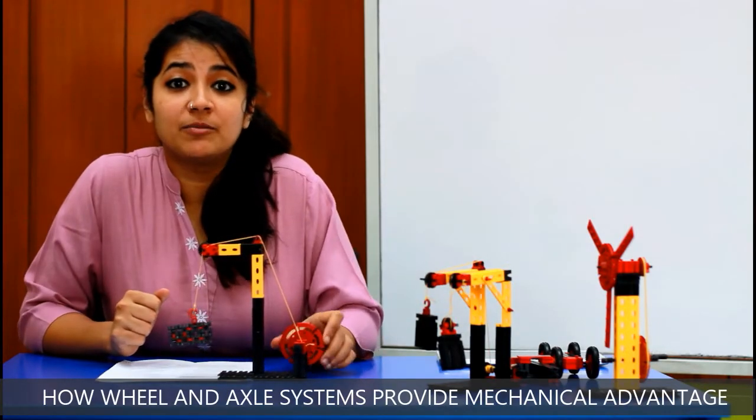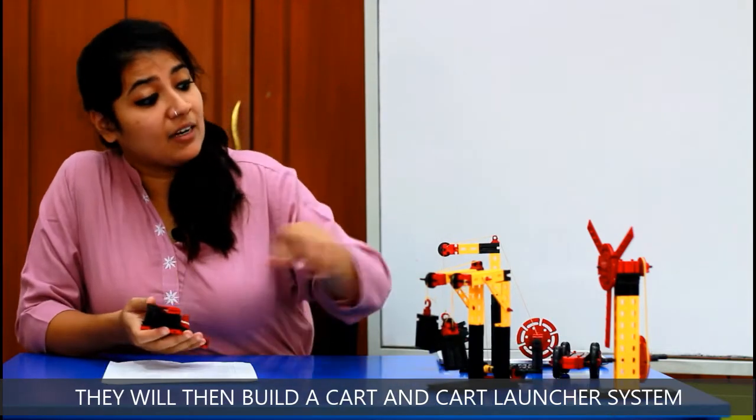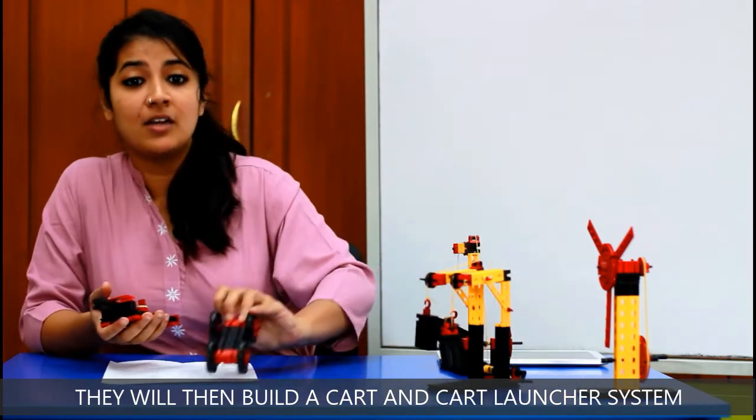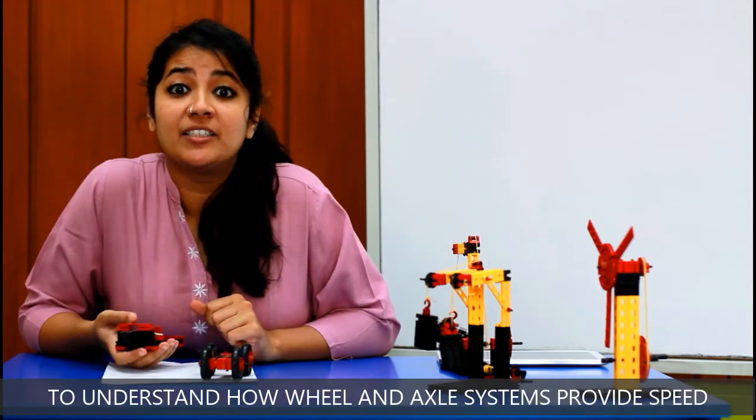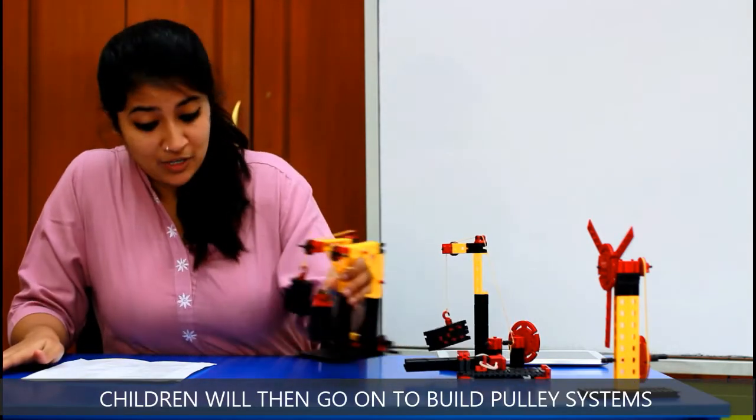They will then build a cart and cart launcher system to understand how wheel and axle systems provide speed. Children will then go on to build pulley systems to understand why pulleys are used and how they work.